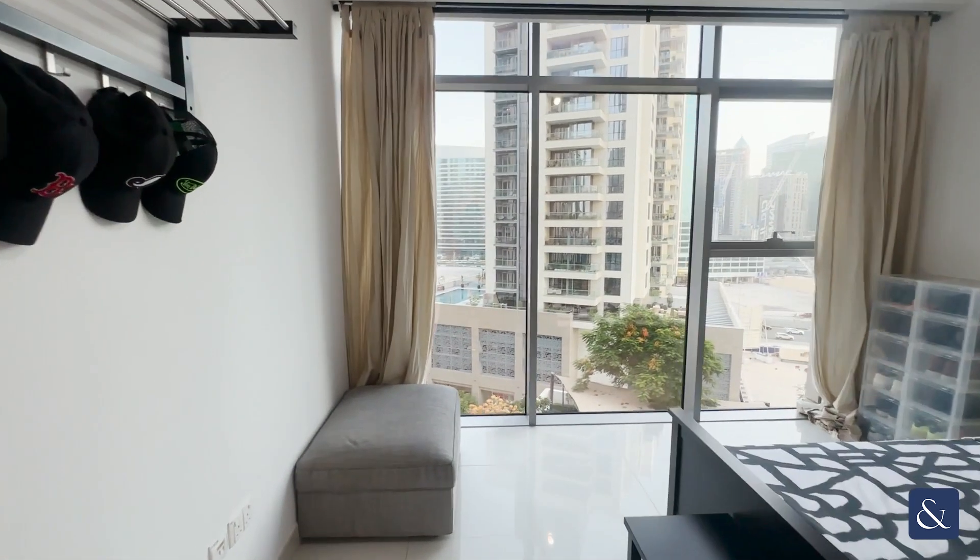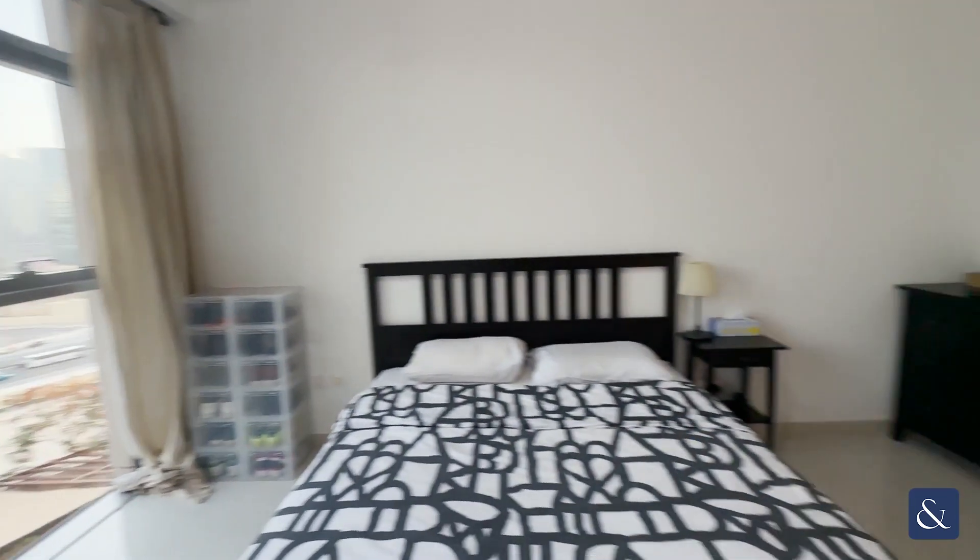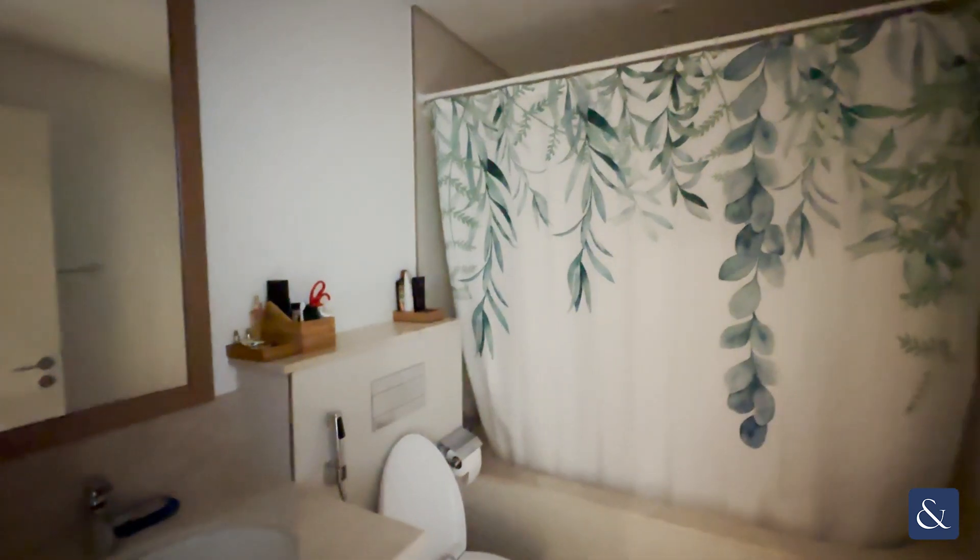Really good natural light getting into the bedroom there. Extra storage space, and then of course our bath and shower.